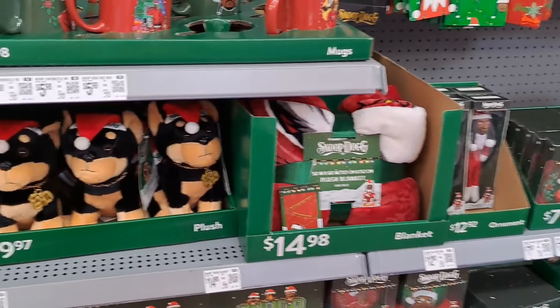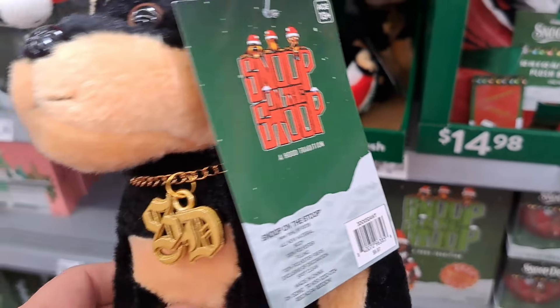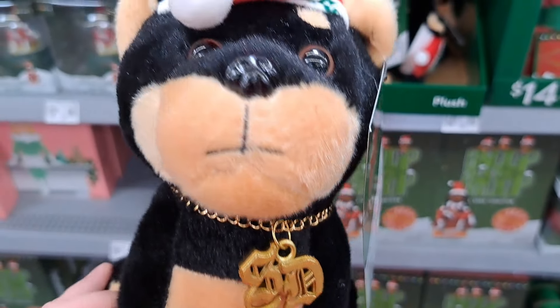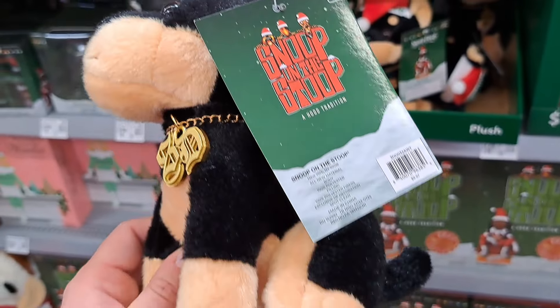Let's check it out. I really like these dogs here — the Snoop Dog little plush dogs, got the SD logo, pretty cool, Snoop Dog on the hat there.